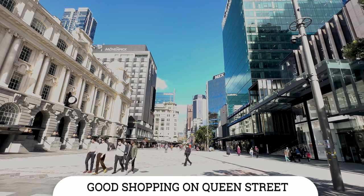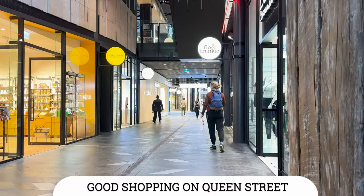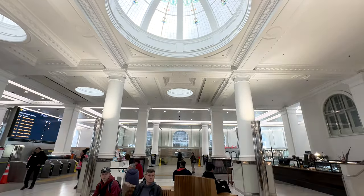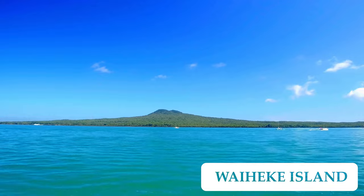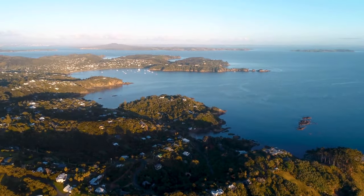There is also good shopping on nearby Queen Street. The train station nearby called the Britomart Transport Centre is also quite a beautiful train station. A short ferry ride from the city is Waiheke Island, which is known for beautiful beaches, vineyards, arts, recreation and scenery.